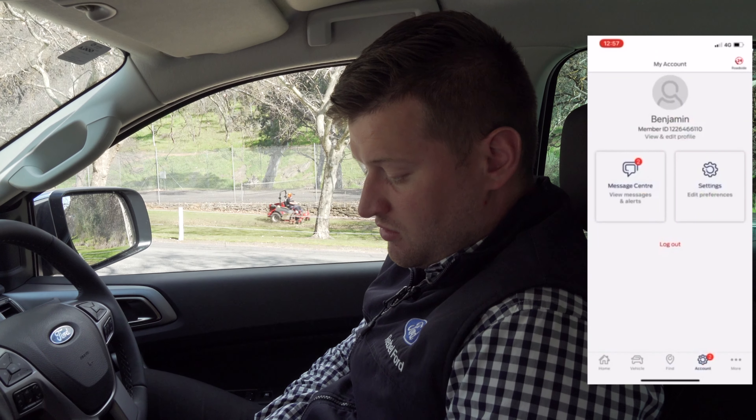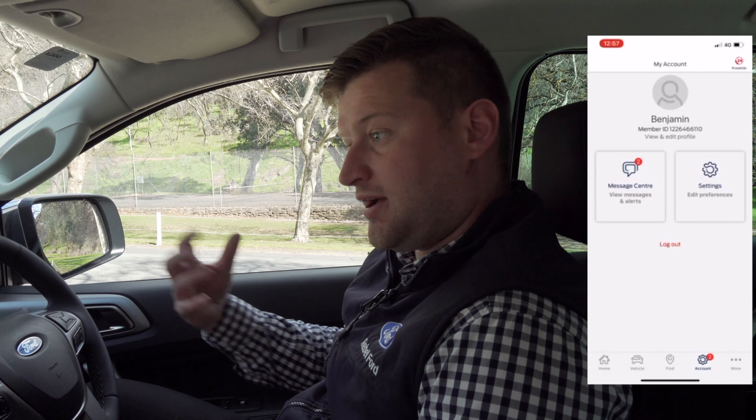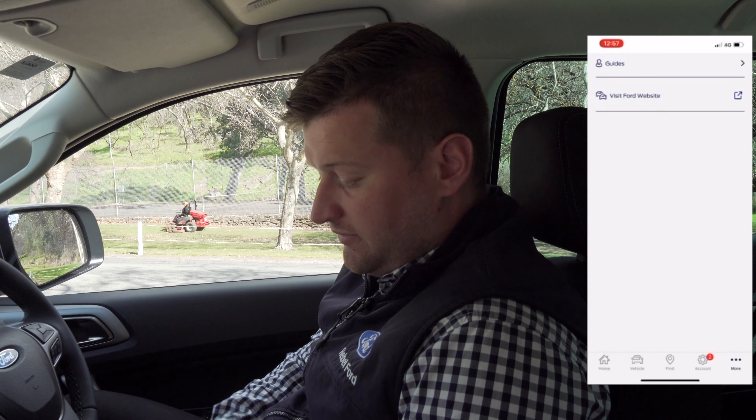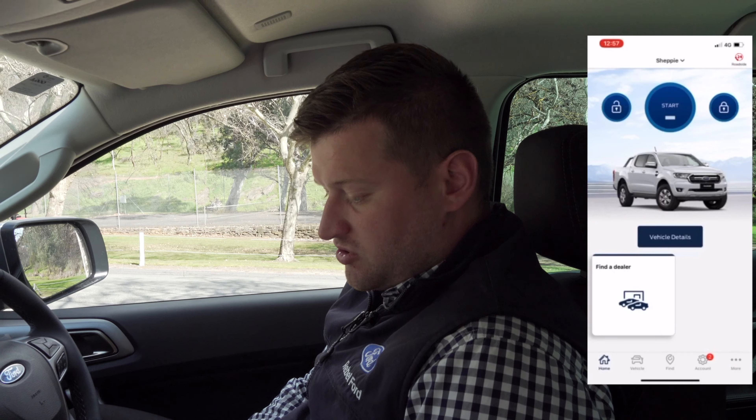Going back into your account settings, you've got your message center where Ford sends your messages and alerts. So if you've got a recall on your car, or your car is due for a service and you might have forgotten about it, it will send it through and takes you to the Ford website. It's a really functional app.